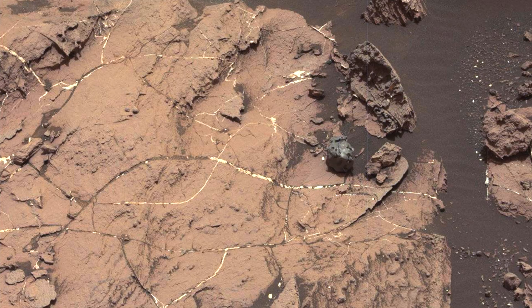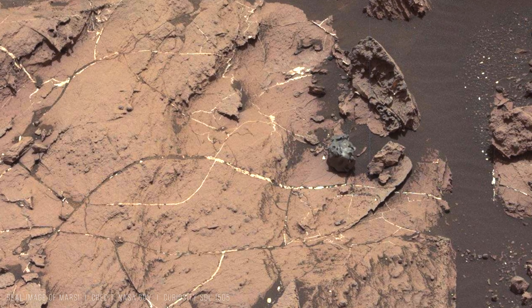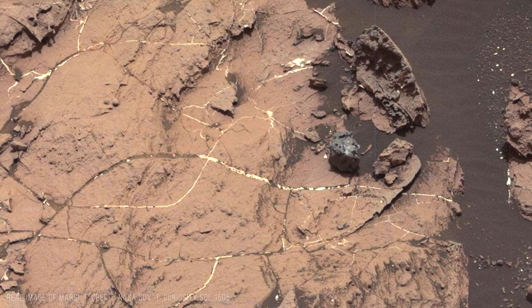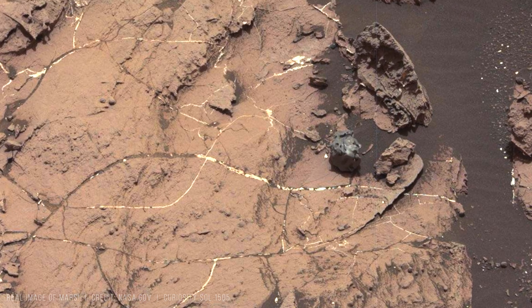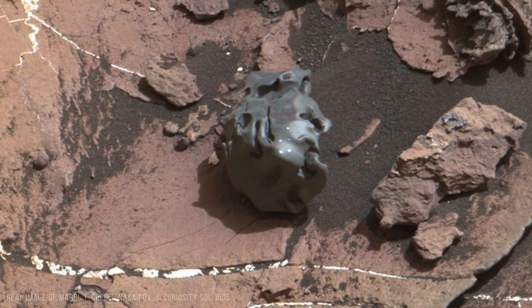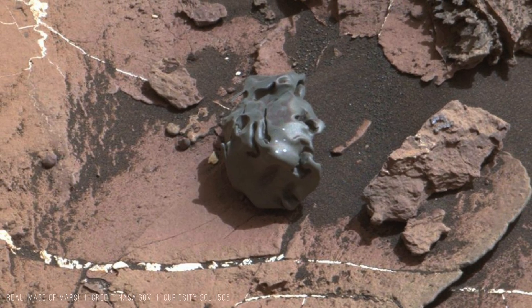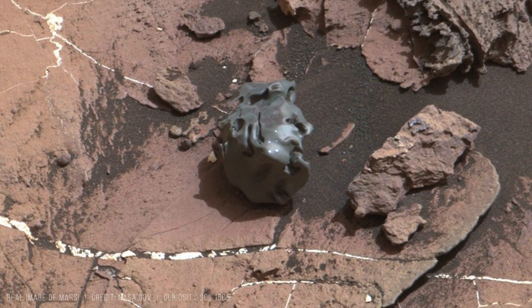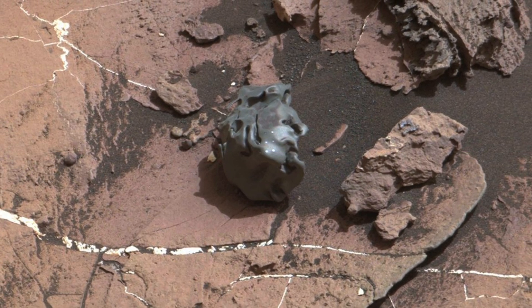These parent bodies were once large enough to melt internally, allowing heavy metals to sink inward and create metallic cores. Later collisions shattered those asteroids, exposing core material and ejecting dense fragments into space. Before encountering Mars, this object likely exceeded 500 kilograms in mass.